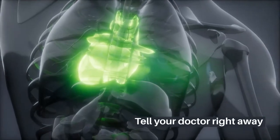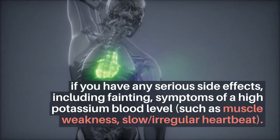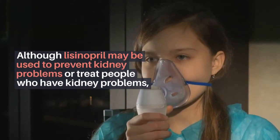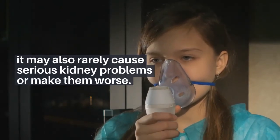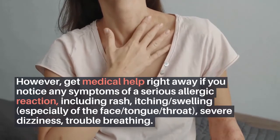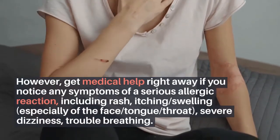Tell your doctor right away if you have any serious side effects, including fainting, symptoms of a high potassium blood level such as muscle weakness or slow, irregular heartbeat. Although lisinopril may be used to prevent kidney problems or treat people who have kidney problems, it may also rarely cause serious kidney problems or make them worse. Get medical help right away if you notice any symptoms of a serious allergic reaction, including rash, itching, swelling — especially of the face, tongue, or throat — severe dizziness, or trouble breathing.